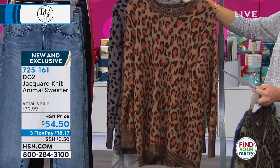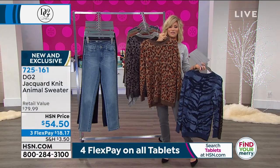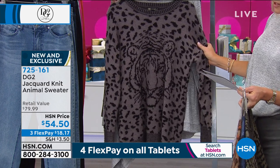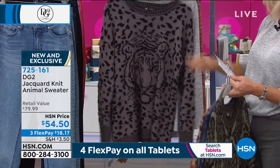Here it is for you in that cognac cheetah. I love to wear this back with basic black denim — isn't that fun? I love how she did that print on there. And then for those of you that bought that snow leopard, we have this for you in the gray leopard. So those are the options that we have for everybody.